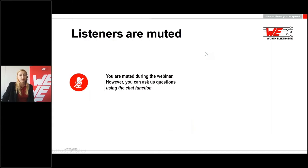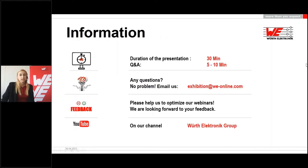Before we start, I would like to point out one thing. You will be muted during the presentation. This means that you cannot ask questions via the microphone during the presentation. Nevertheless, you have the opportunity to ask questions during the presentation at any time via the chat function. You will find the chat function in the control panel. This presentation will be about 30 minutes long and the chat questions will be answered in a Q&A session following the webinar.